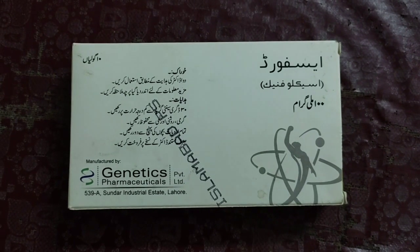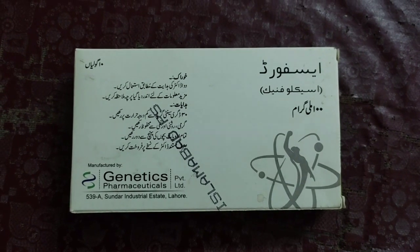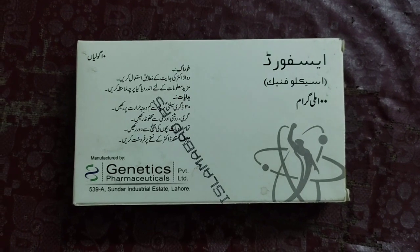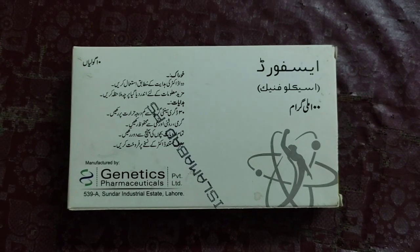I recommend that you consult your doctor first, and only after consulting your doctor should you use these tablets. Do not use this tablet without consulting a specialist about which disease you have in your body.